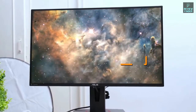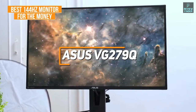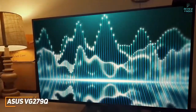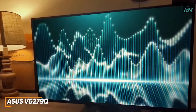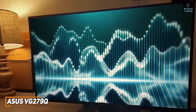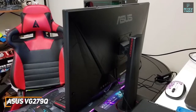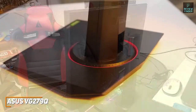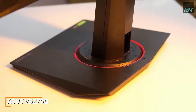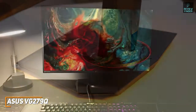Next up, the Asus VG279Q is my choice as the best option for the money in 2022. It's older than the other models on this list but can still deliver a detailed picture with accurate colors, solid peak brightness, and a fast response time for a good price. It has a sleek unobtrusive design without any lighting, and the stand offers a full range of ergonomic adjustments for a comfortable gaming position.